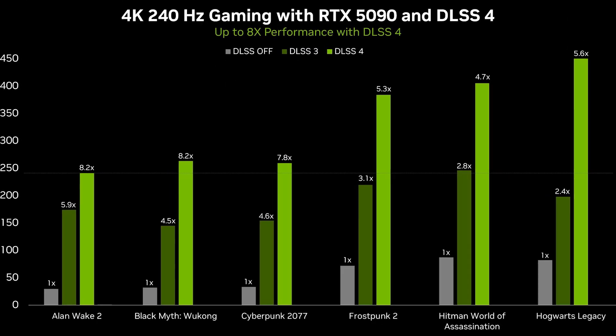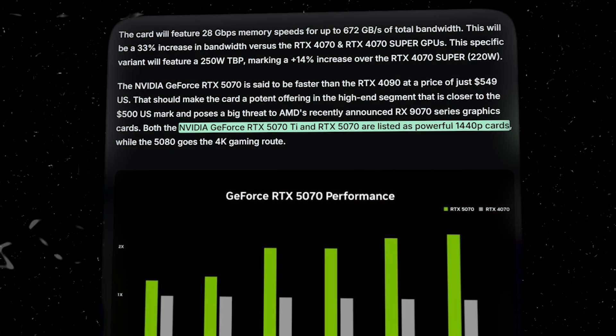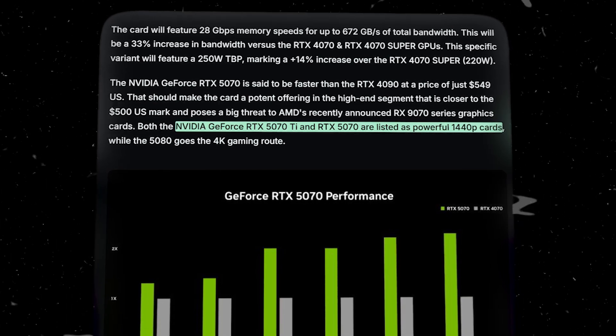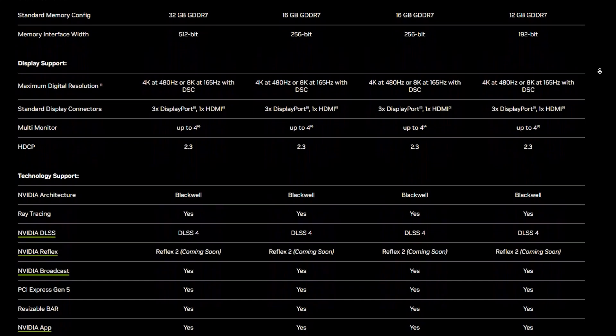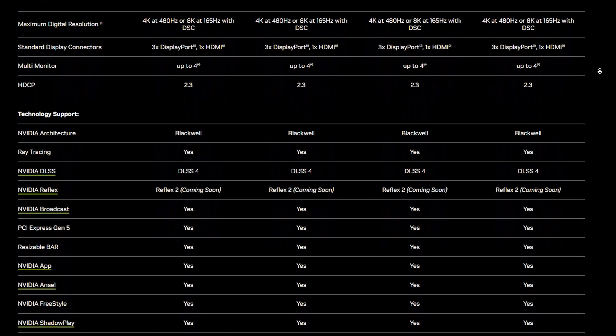NVIDIA boldly claims the RTX 5070 outperforms the RTX 4090 in certain scenarios, though this likely depends heavily on DLSS 4. NVIDIA markets both cards as powerful 1440p GPUs, with the RTX 5070 Ti edging closer to 4K readiness. The RTX 5070's claimed ability to beat the RTX 4090 raises eyebrows, but if true, it would redefine expectations for mid-tier pricing.